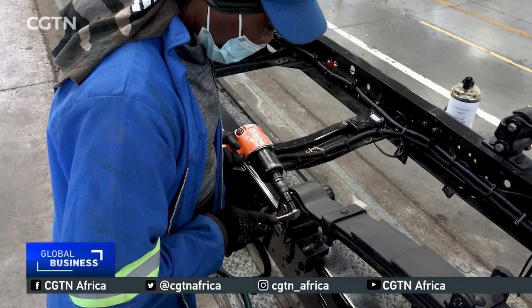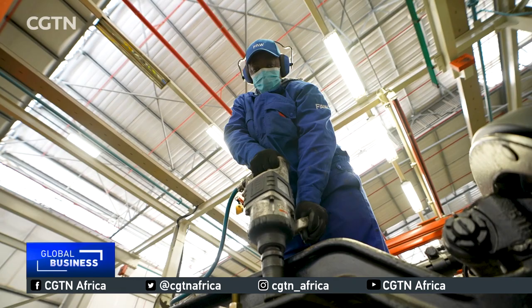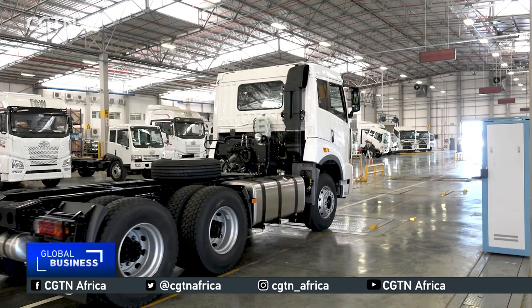This is why we are here and why we are trying to produce the products for Africa and also in Africa. The FAW truck perhaps symbolizes the strength and durability of the relationship between China and South Africa.